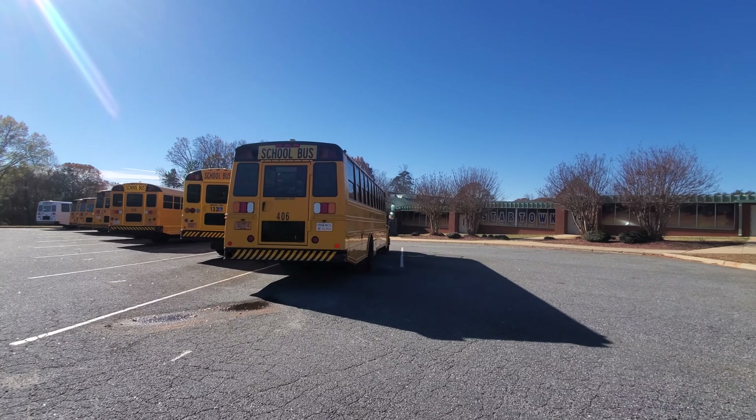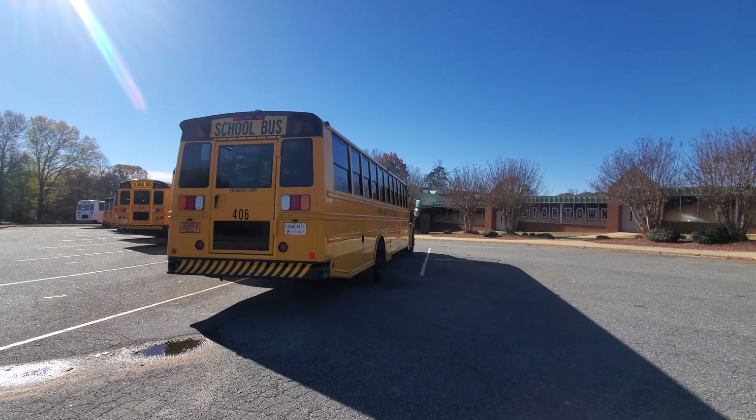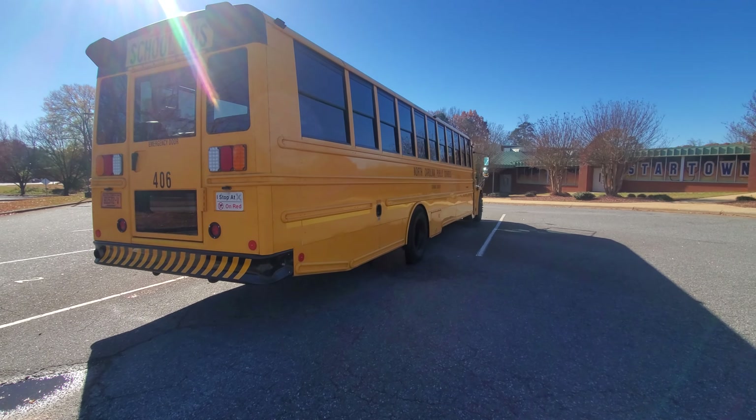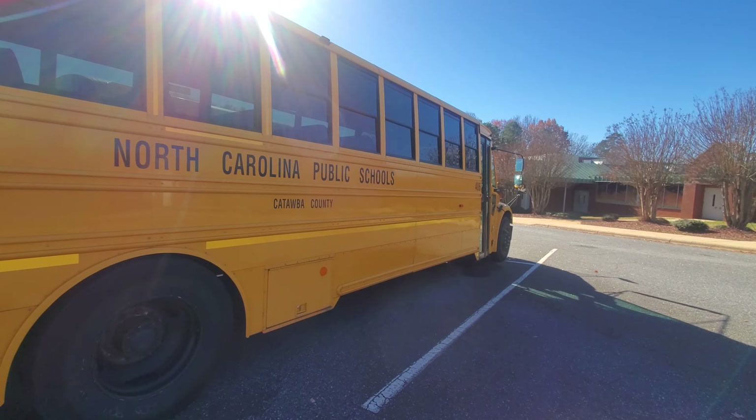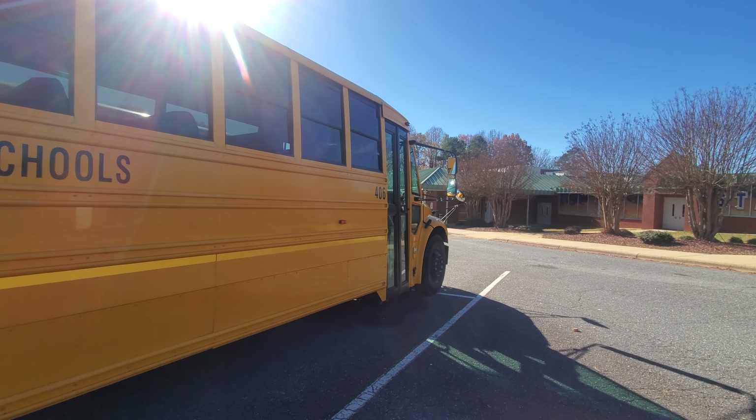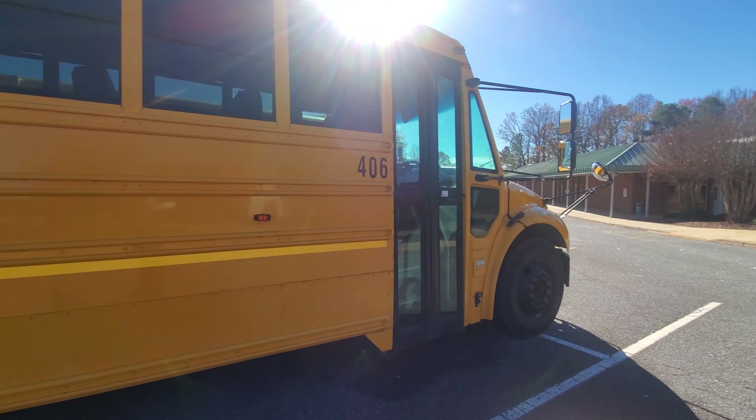Alrighty y'all, I am here. I have just made it to Startown Elementary. We're going to continue the bus walkaround video here, and we're going to start with bus 406.